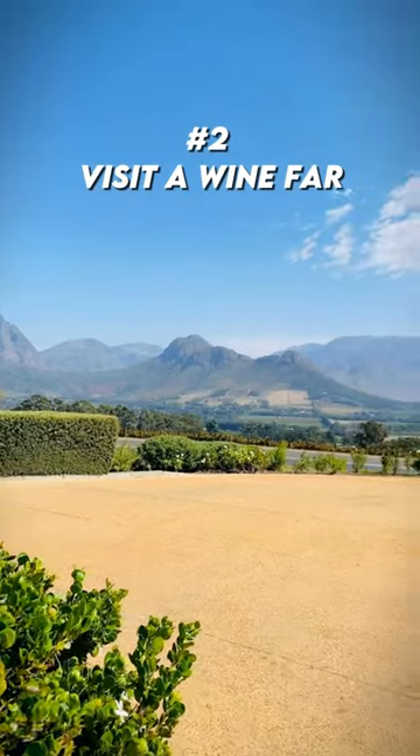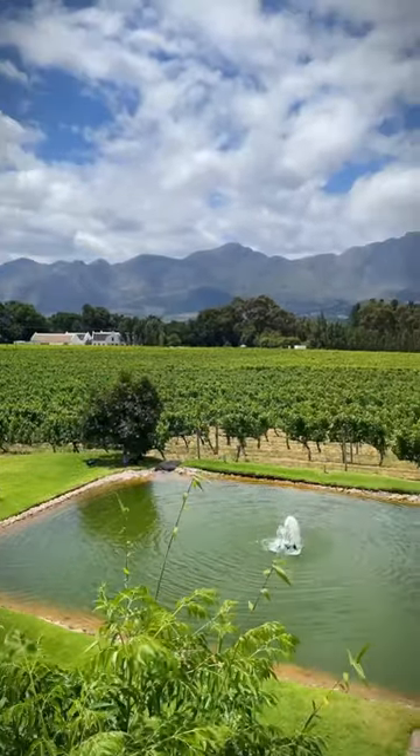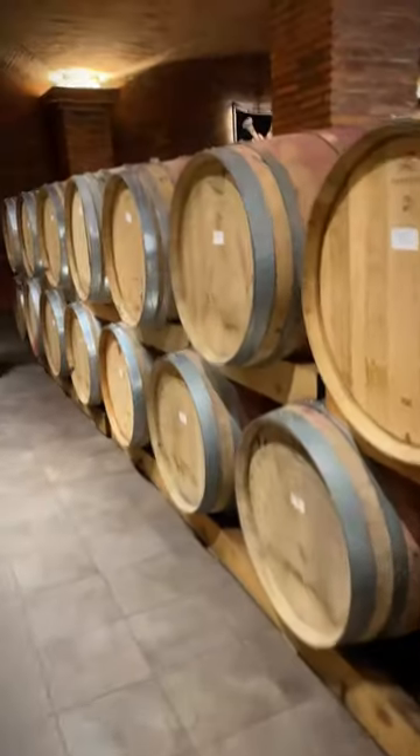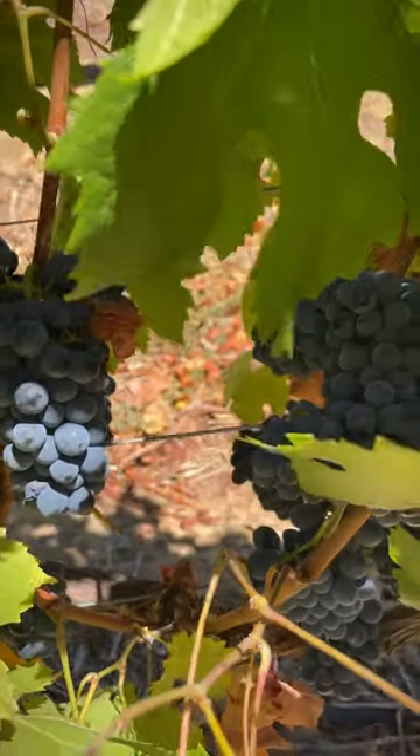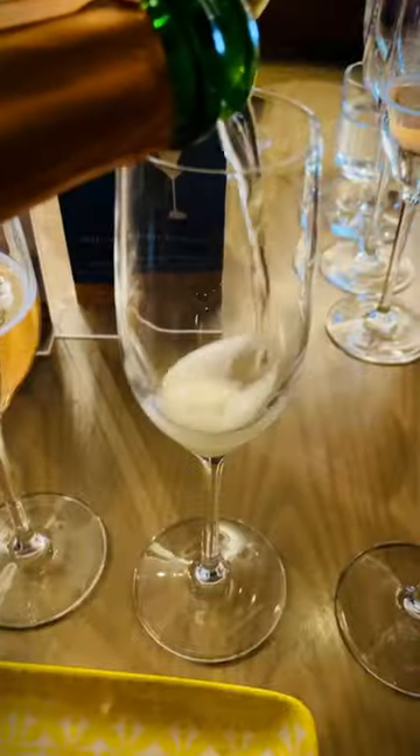Number two: visit a wine farm. Cape Town and the Western Cape has over 2,500 wine farms, and Cape Town has some of the most scenic and stunning wine farms you'll ever see. You will learn a ton about grapes and how wine is made. I do suggest making a booking, especially if you want to do a tasting or a wine pairing.